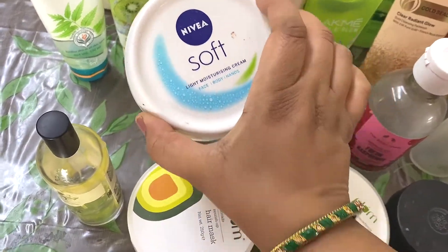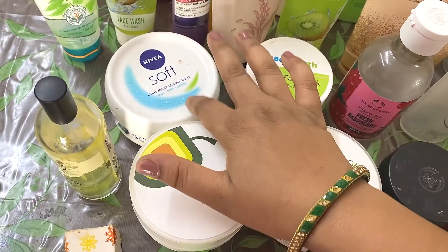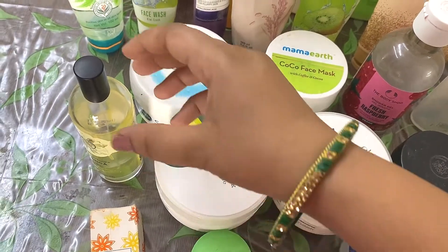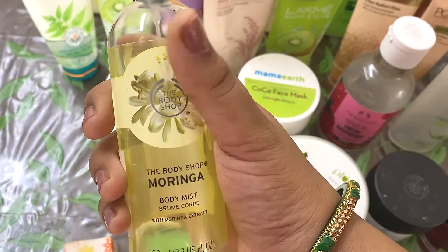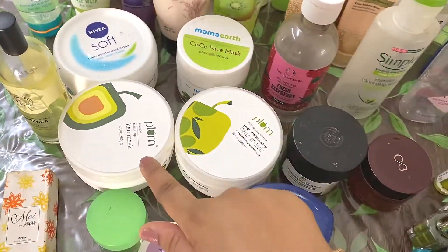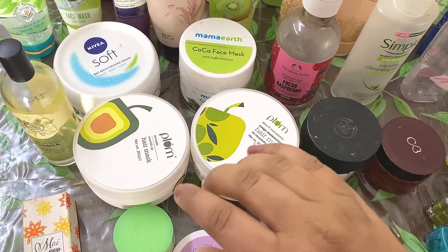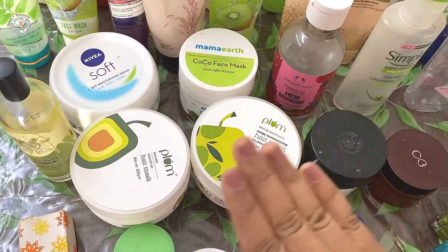Then this is the Nivea Soft. If you are a long-time viewer of my channel, you might know how much I love Nivea Soft. Then this is the Moringa Body Mist from The Body Shop — love this product. These two are hair masks from Plum. I have recently reviewed both of these on my channel, and this one is amazing.